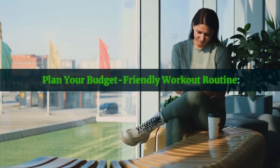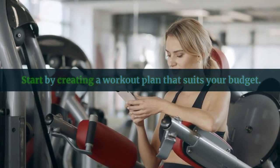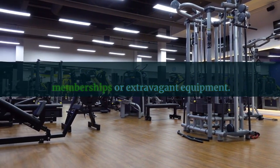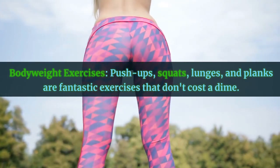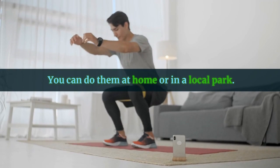Plan your budget-friendly workout routine. Start by creating a workout plan that suits your budget. Fortunately, building muscle doesn't require costly gym memberships or extravagant equipment. Here's a simple and effective plan. Bodyweight exercises — push-ups, squats, lunges, and planks are fantastic exercises that don't cost a dime. You can do them at home or in a local park.